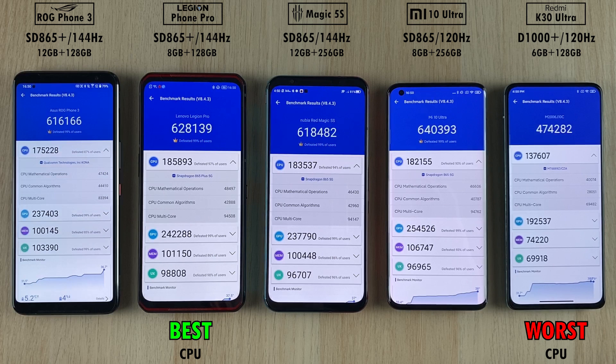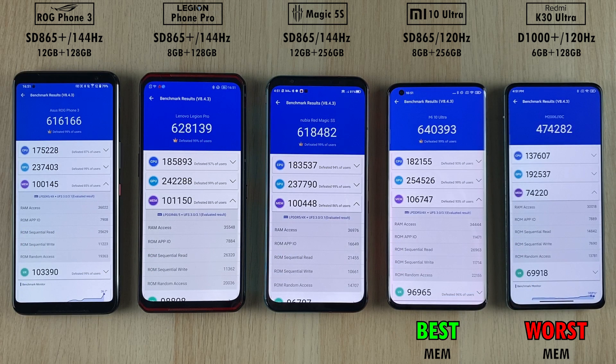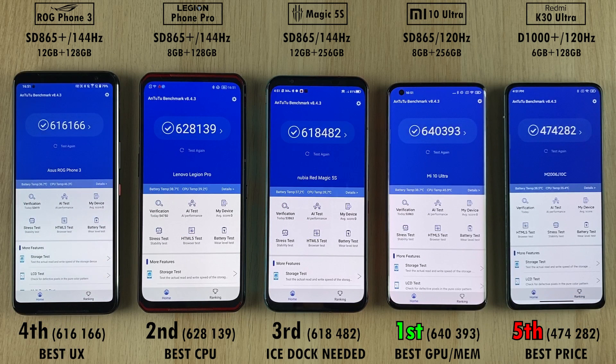When it comes to detailed results, the Lenovo Legion Phone Pro got the best CPU award, with the worst CPU on the K30 Ultra. Worst GPU also on the K30 Ultra, best GPU on the Mi 10 Ultra, best memory on the Mi 10 Ultra, worst memory once more on the K30 Ultra — no surprise there. The best user experience went to the ROG Phone 3, and of course the worst user experience on the K30 Ultra, which is honestly pretty accurate. I hope you guys enjoyed this video as much as I did making it.